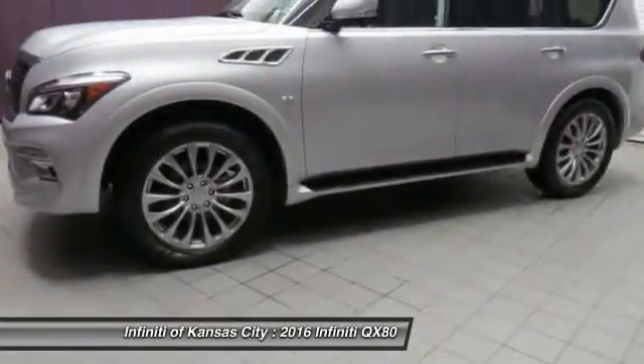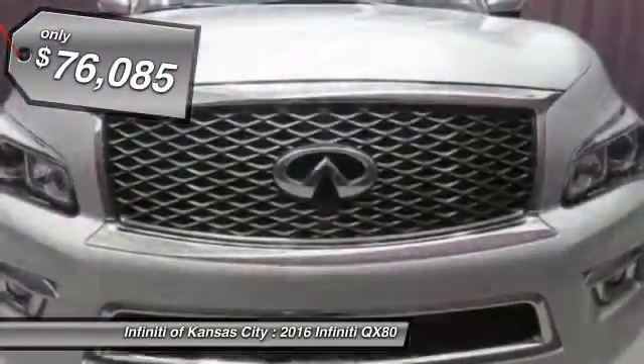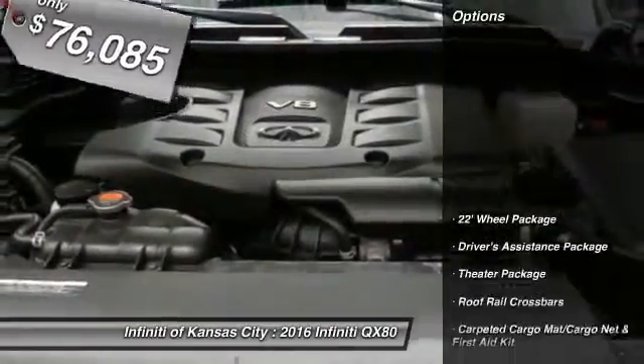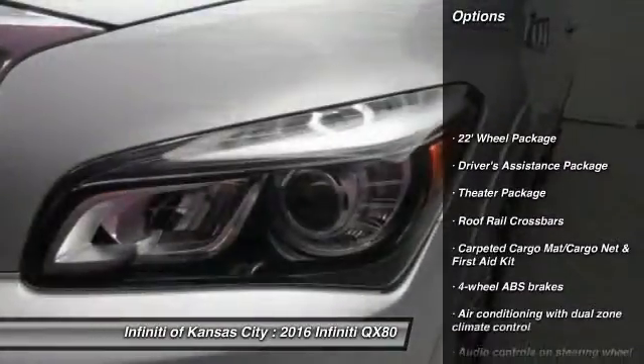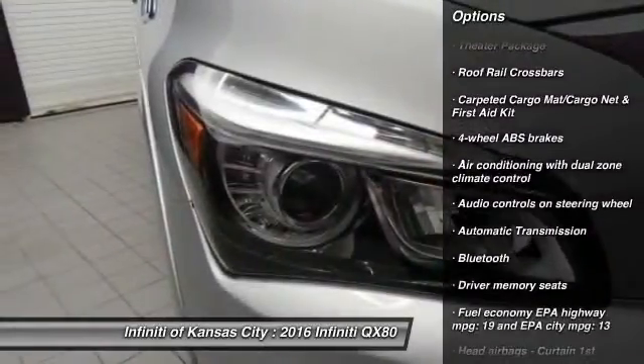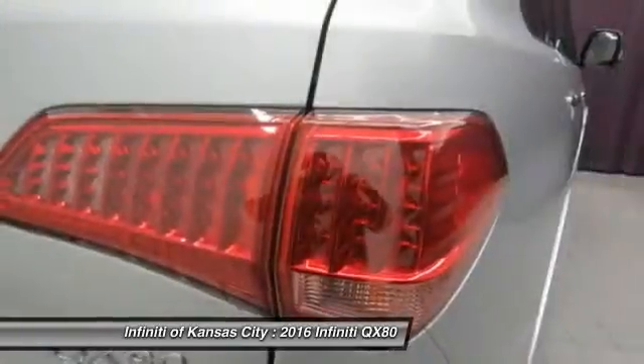The QX80 is the most fuel-efficient of its kind and is priced below $80,000. Here are some of this vehicle's great options: remote engine start, navigation system, traction control, Bluetooth, and automatic transmission.